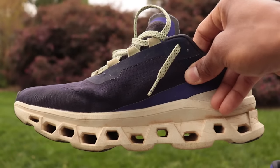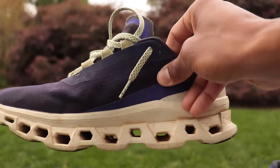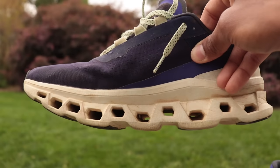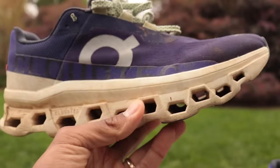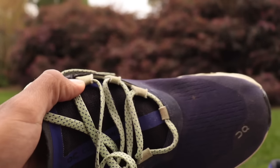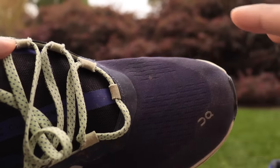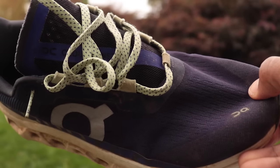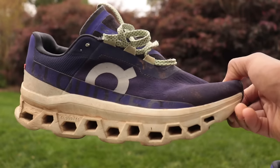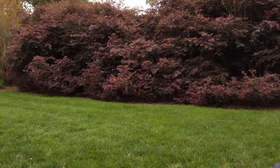On Cloud Monster is my pick if you want something with swag that's also really comfortable for walking. The upper isn't nearly as padded as the 1080, but you do get a nice wider toe box. The New Balance and On are the best options here if you have a slightly wider foot. Cloud Monster 1 or 2 — my picks if you want a good-looking shoe that you can also do some running in.